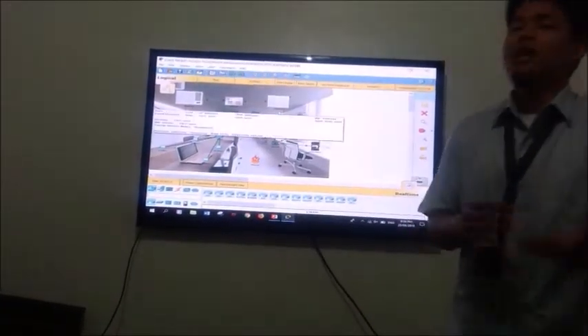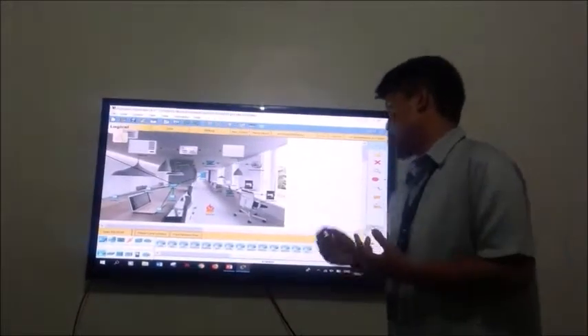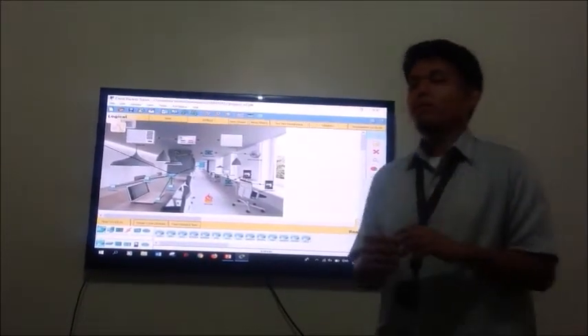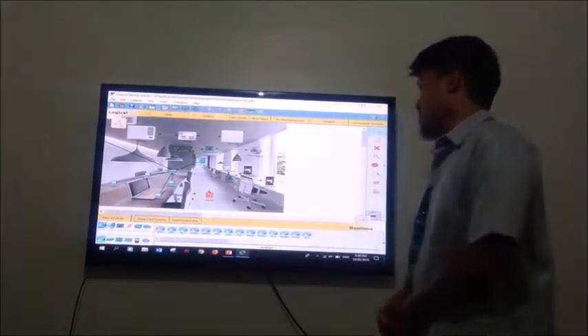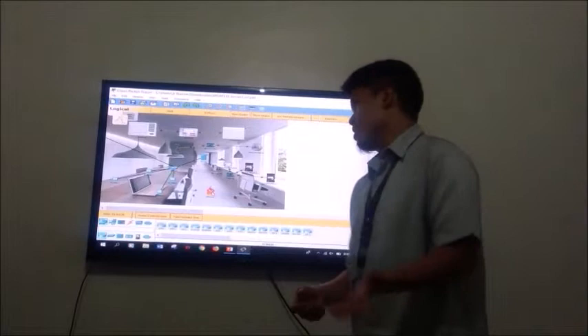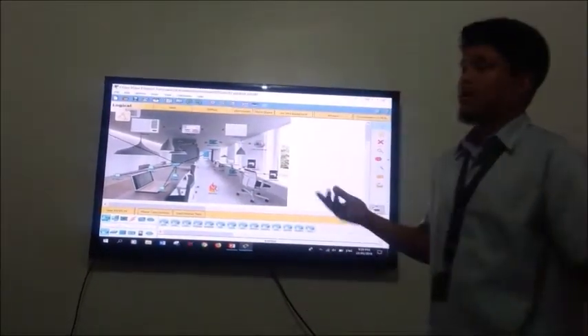If you are an employee who wants a coffee break, just click on the motion sensor and the coffee maker will automatically work. If a fire breaks out in the office, drag the fire to the fire detector to trigger the system.